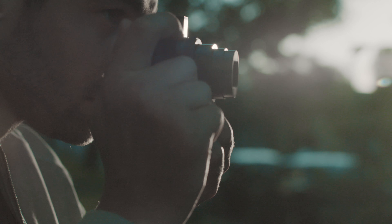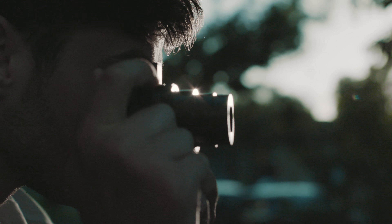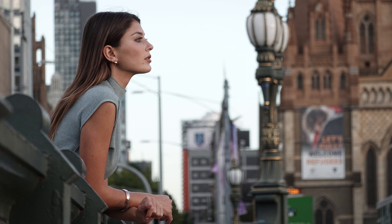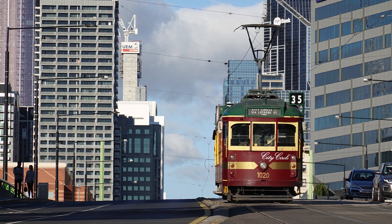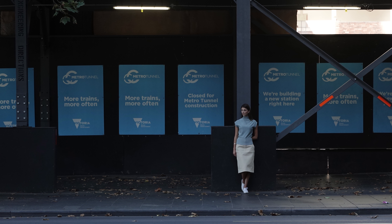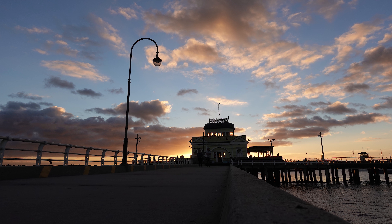The RX100 Mark VI is actually perfect for somebody who is a travel enthusiast. The zoom range will allow them to get those selfies and zoom in on faraway objects in amazing detail, and with the built-in image stabilization, you can be sure those long-range shots and selfies will be in focus.